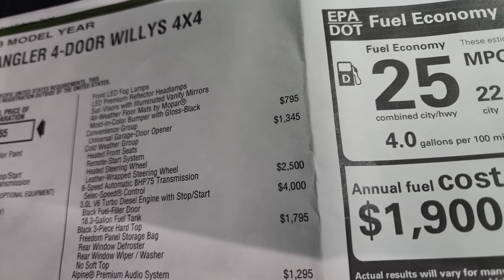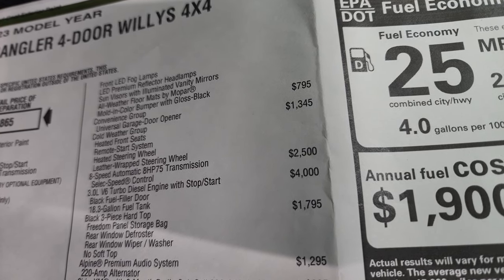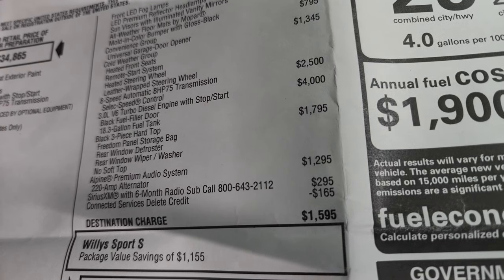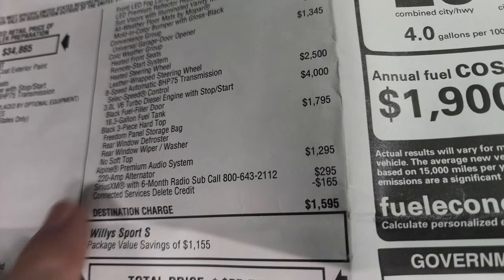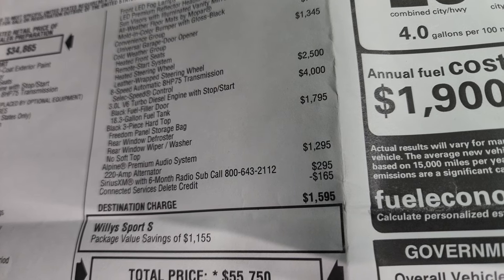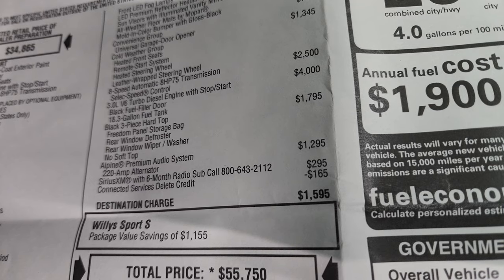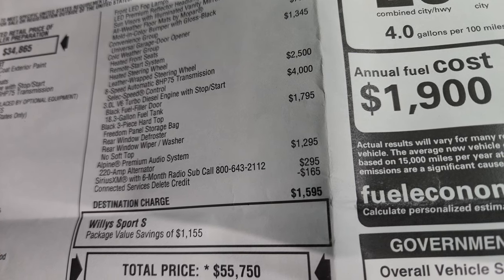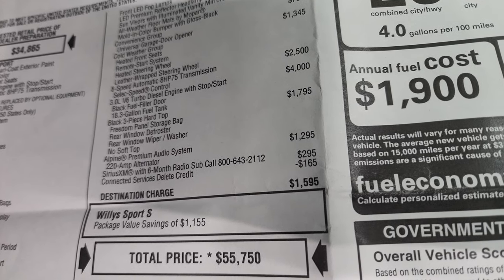The Convenience group is $795, which gives you the universal garage door opener or the HomeLink system. The Cold Weather group is $1,345, which gives you heated seats, remote start, heated steering wheel, and leather-wrapped steering wheel. The 8-speed automatic transmission is $2,500. The 3-liter EcoDiesel is $4,000, and it also gives you the 18.3-gallon fuel tank. The three-piece hardtop is $1,795. The Alpine premium sound system is $1,295. Sirius XM radio with a six-month subscription is $295. There's also a connected services delete credit of $165, so it doesn't have the SOS and assist systems.